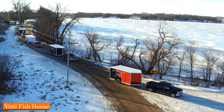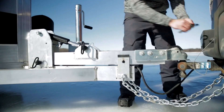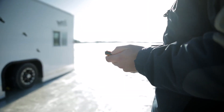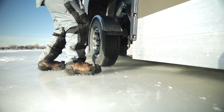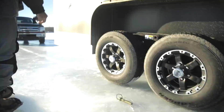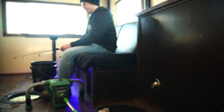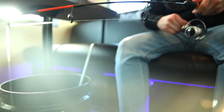Number 5: Yeti Fish House. Ever dreamt of turning your ice fishing experience into a luxurious adventure? The Yeti Fish House is your ticket to a whole new level of comfort and fun on the frozen waters. It's like your personal cozy cabin on ice. With its spacious design and insulated walls, you can say goodbye to chilly winds and hello to warmth and comfort. Imagine sitting inside, surrounded by friends, sharing stories, and enjoying the thrill of ice fishing without the cold biting at you. The Yeti Fish House is easy to tow, allowing you to explore different spots on the lake.